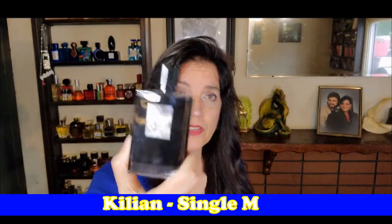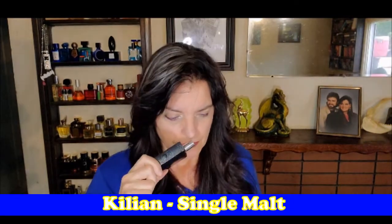It's very smoky, though. Another one I have several of: Kilian, and this one's Single Malt. This is boozy and sweet, and it's got a hint of wood in there — very unisex. It's kind of light, though. Oh my God, it's so good. Whiskey in a barrel. Sweet whiskey. It's coming out too.